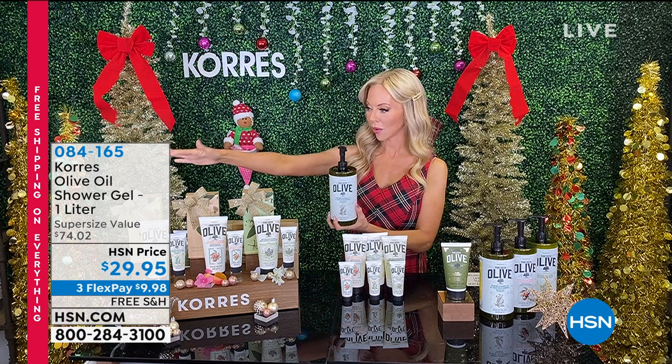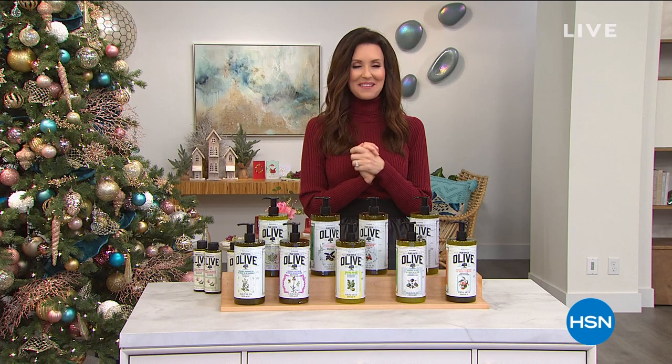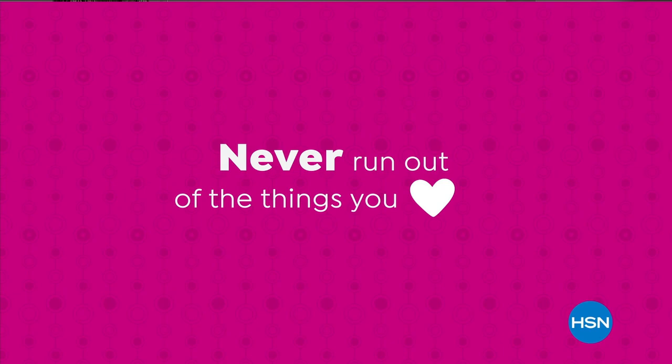Liz, thank you so much — what a treat. That Today's Special is insane, and we're so glad to have you. Everyone's saying they love your dress, by the way. You can stay on the phone to order your Korez or go to hsn.com, and we'll be right back with more for you to shop.